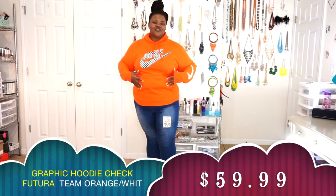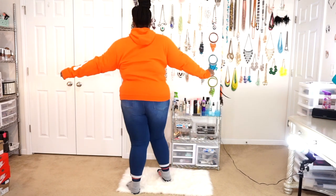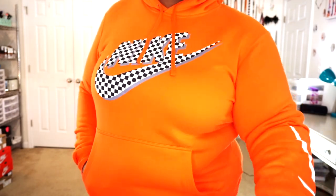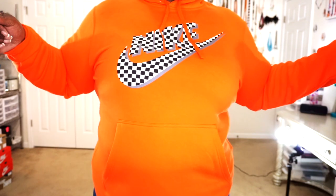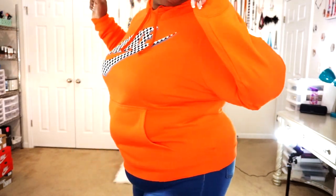I loved that checkered hoodie so much that I went ahead and got it in the white, black, and gray with the orange background. On your sleeve you have the white Nike checkered swoosh — same as the other one, just a plain back. It is a bright, bright orange with Nike information on the front and the pull-through front pocket. I absolutely love this hoodie.